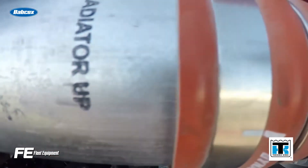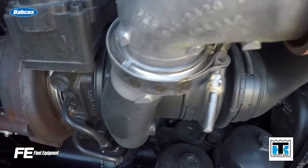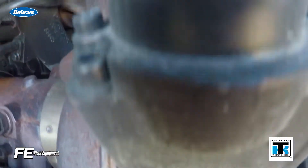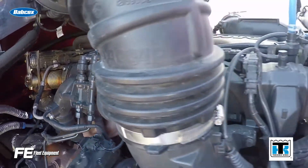While efficiency gains depend on the spec, it's generally agreed that a CK4-15W-40 to a FA4-10W-30 shows about a 2% fuel economy gain in a typical highway application, but your mileage may vary.